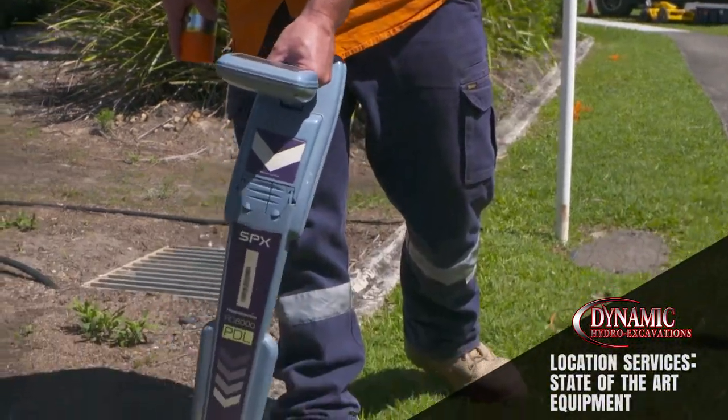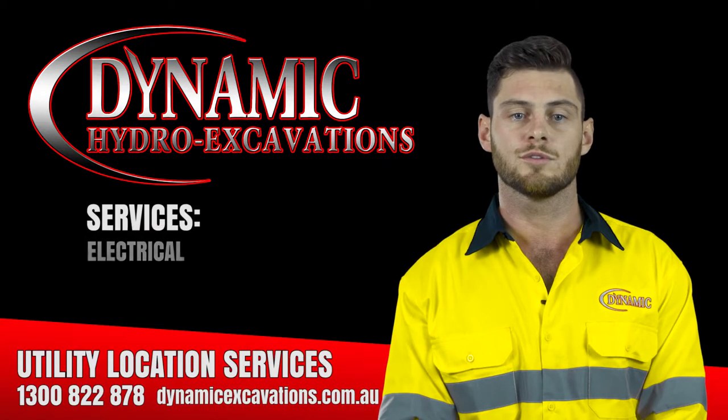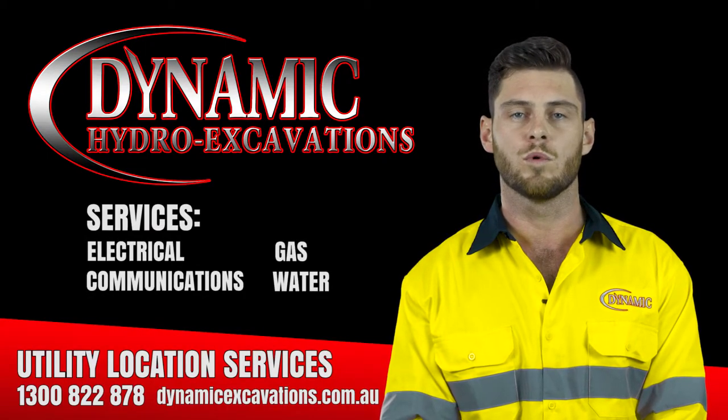At Dynamic we use the latest equipment on the market. My electronic cable locator is an RD8000, which I use to trace electrical, comms, gas and water services underground.